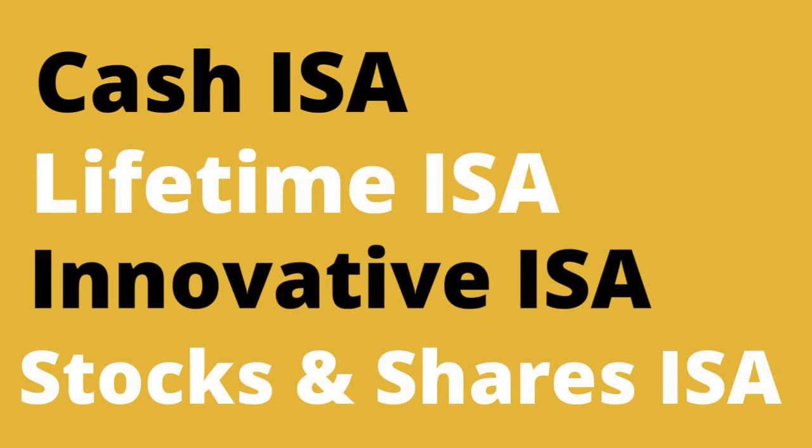Lifetime ISAs. These are created to help people to save towards their first home or for retirement. You can save up to a maximum of £4,000 a year till the age of 50, and the government will give you a bonus of 25%, which is £1,000 max per year.